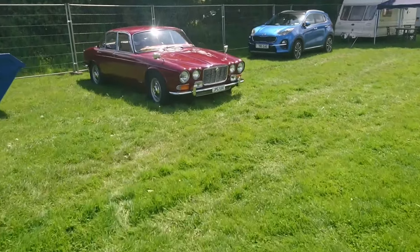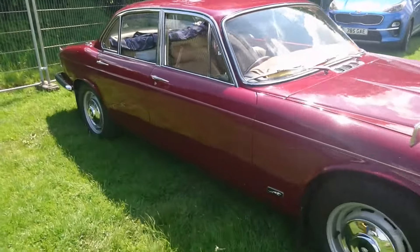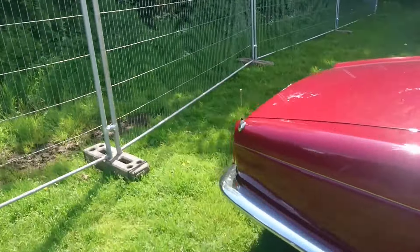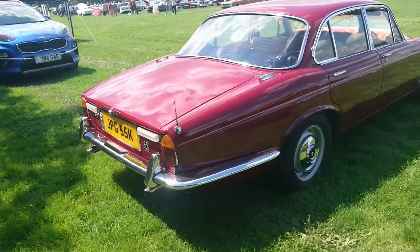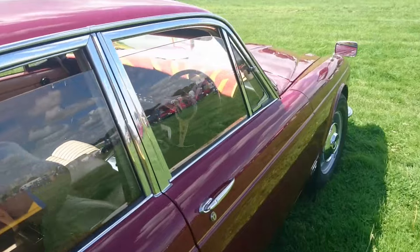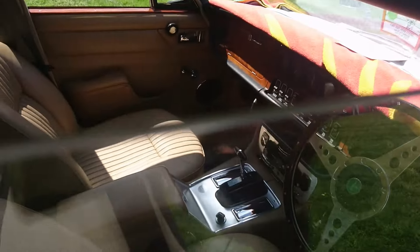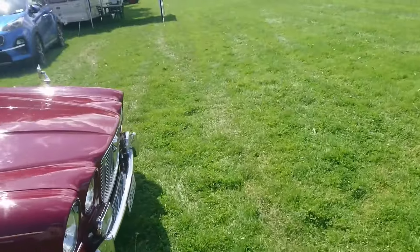A very nice Series 1 Jaguar XJ, just casually parked over here. I wonder what specification this one is — it's a 4.2. I think that was the most common one. And yes, you've got a nice beige leather interior with some wood. I do like a nice beige leather interior, viewers.